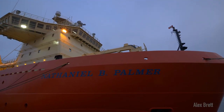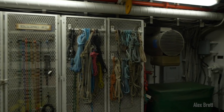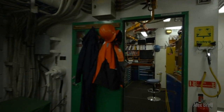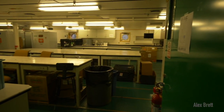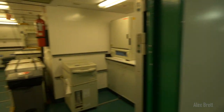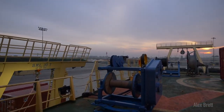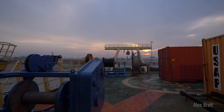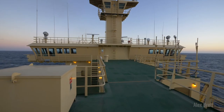She is 308 feet long and carries enough supplies and fuel to run for 75 days unprovisioned. The ship is full of workshop spaces and lab spaces that allow her to support a wide range of scientific research, everything from biology to oceanography to geology. The ship is also set up to carry cargo and a range of scientific measurements to support several of the research stations around the Antarctic as well.